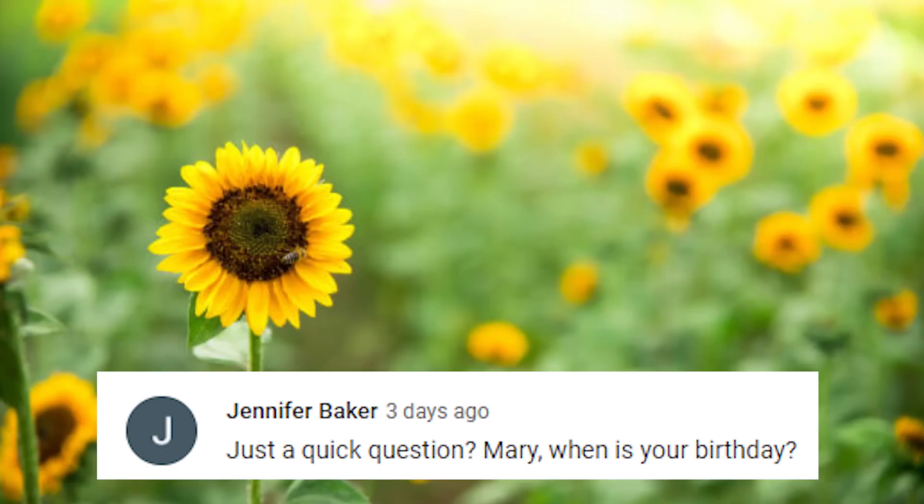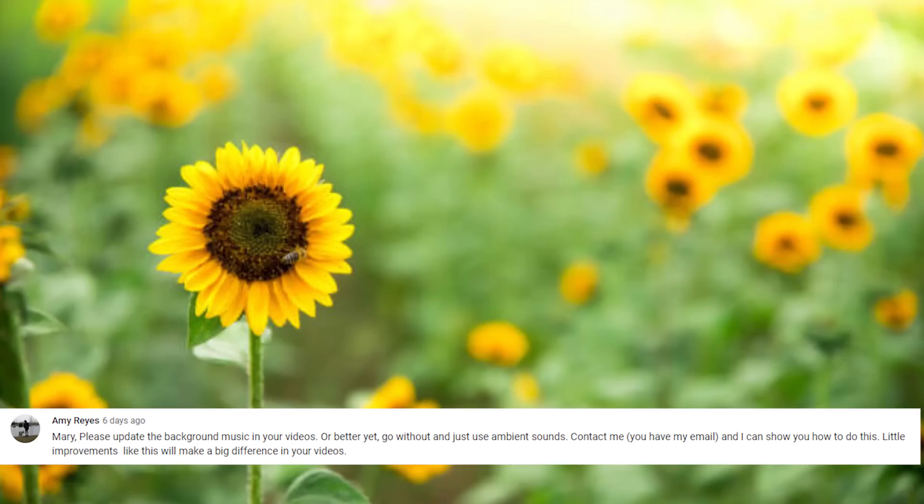Jennifer asks when my birthday is — it's December 17th. Growing up I'd always groan a little because Christmas and birthday gifts sometimes got mixed together. My parents did a good job of keeping them separate, but it still kind of felt like a Christmas gift, and then you had to wait a whole year for anything. But it sure doesn't bother me now.